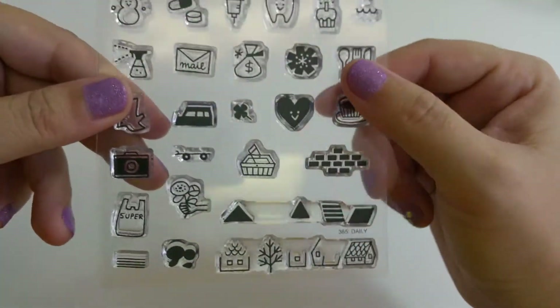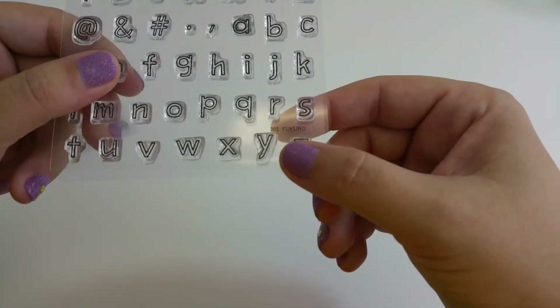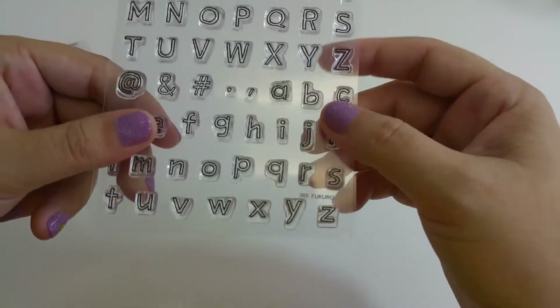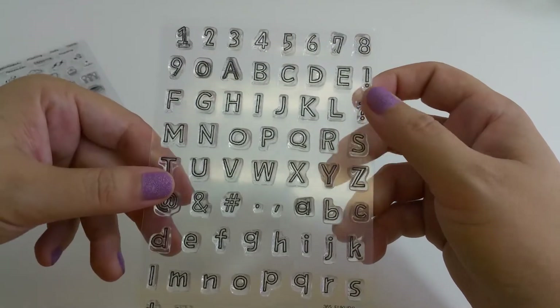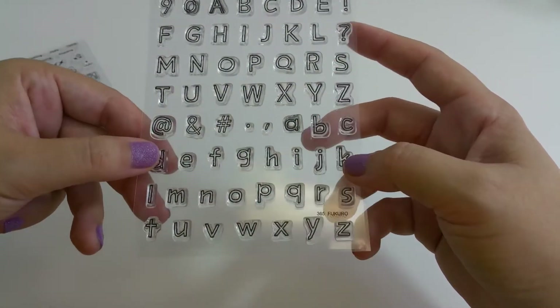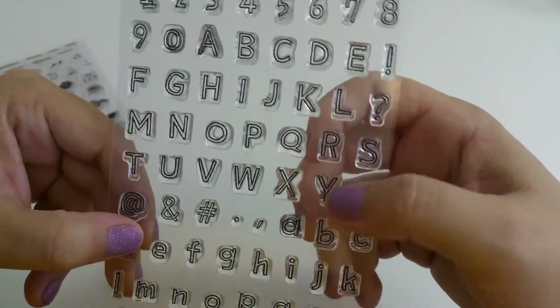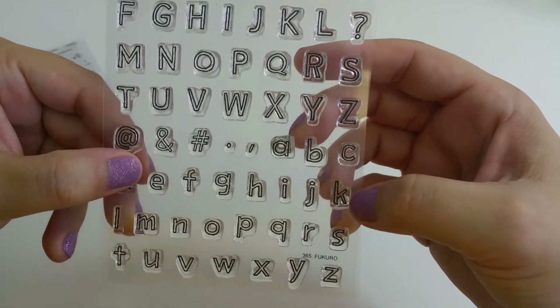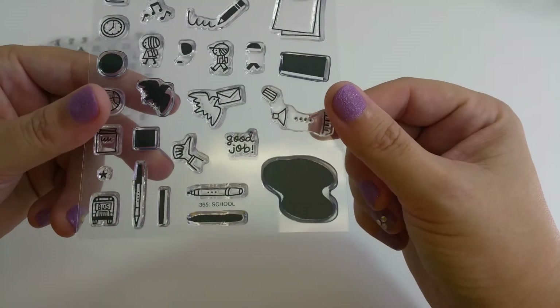This is their Fukuro set — I believe that's how you pronounce it. And this is their Alphabet set, which includes numbers zero through nine, uppercase letters, lowercase letters, and a variety of punctuation. That's really cute.